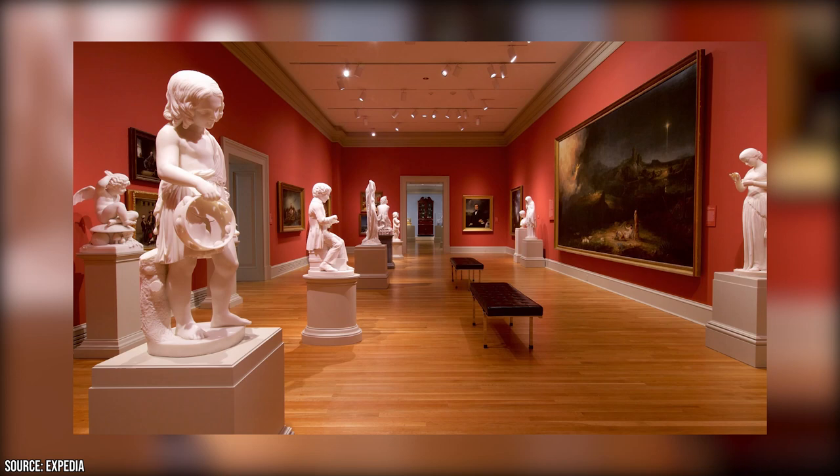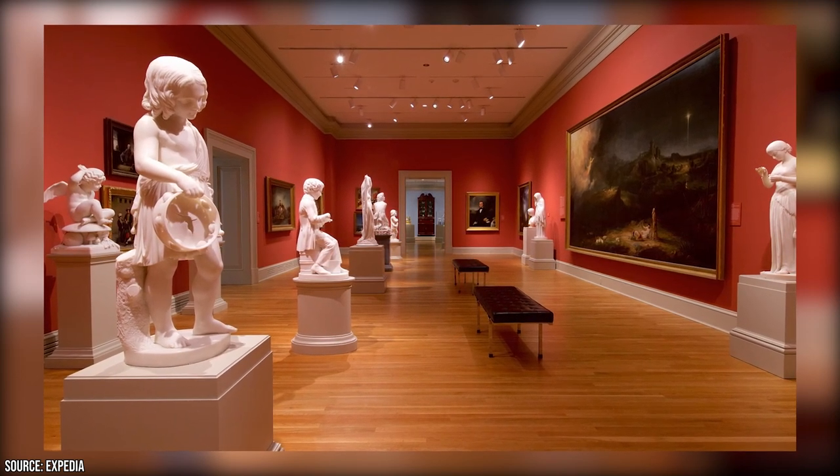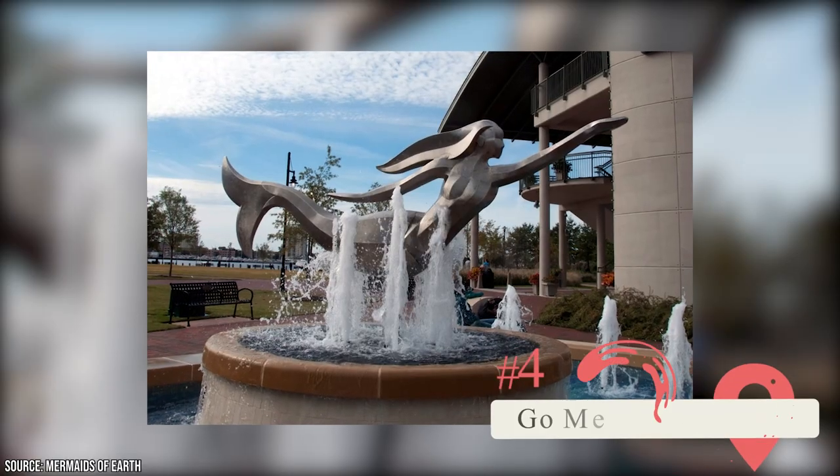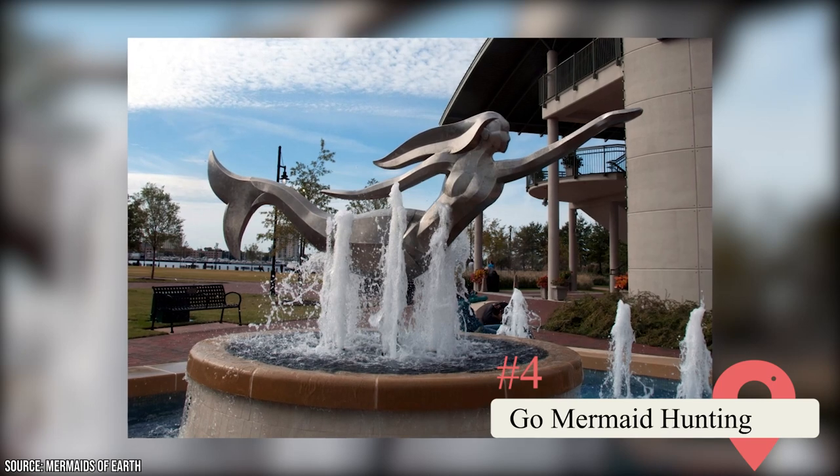You can marvel at the diverse range of art forms, including sculptures, paintings, glasswork, photography, and decorative arts.